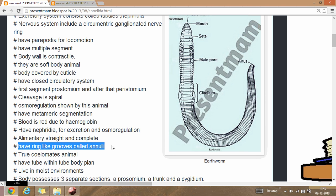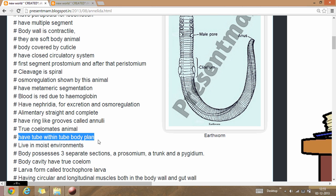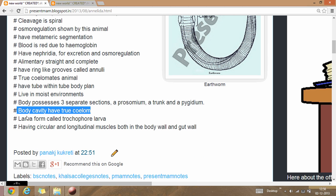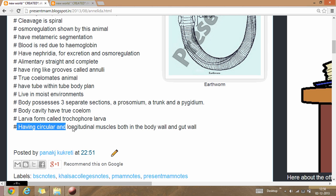They are all true coelomate animals. The body has a tube-within-tube body plan. They mostly live in moist environments. The body possesses three separate sections: a prostomium, a trunk, and a pygidium. The body cavity has true coelom. The larva is called a trochophore larva.